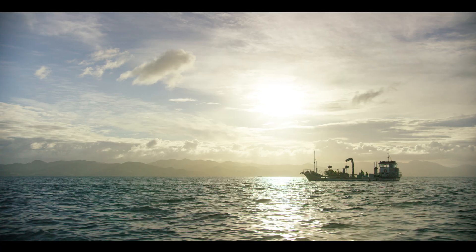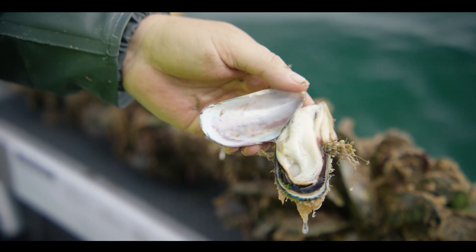Westpac Mussels is a family business. My father started it back in the 60s from a little local fish shop. This is a New Zealand green shell mussel.